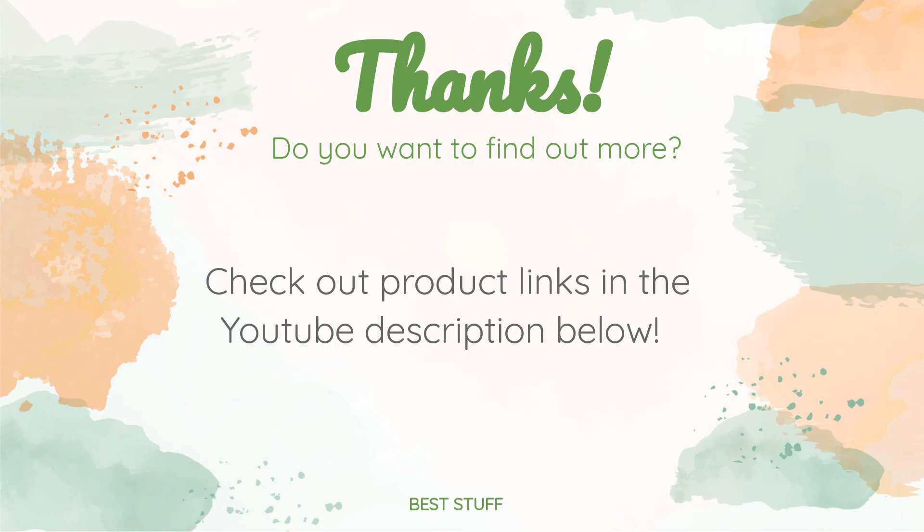Thanks for watching and I hope you liked it. As always, all the links to the products will be in the description below, so if you want to find the best prices and more information that we might not have had a chance to mention in the video, be sure to check them out.